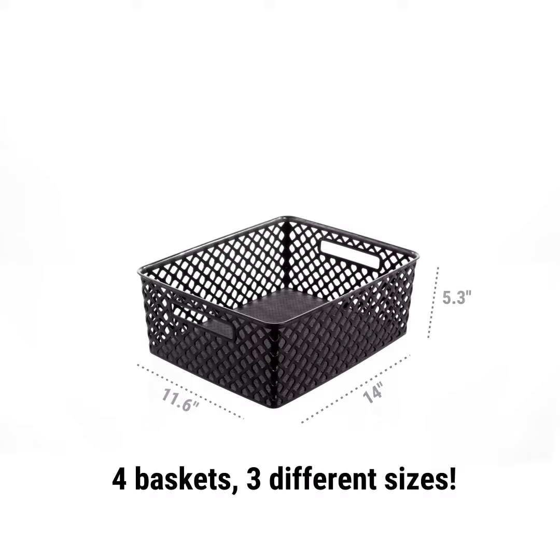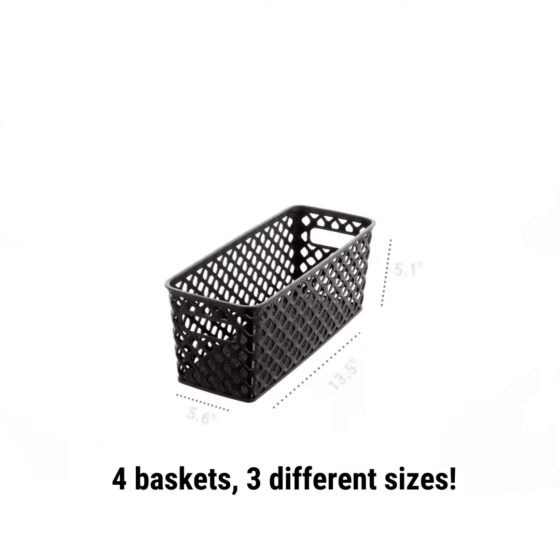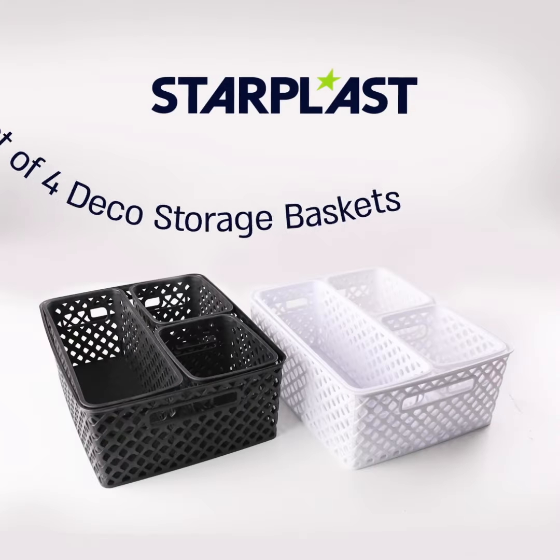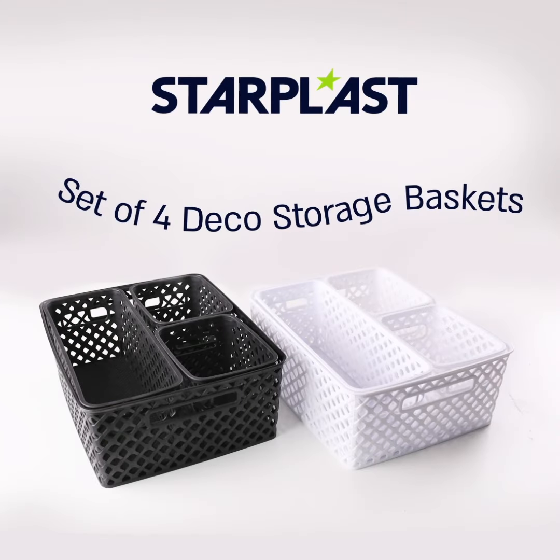The set includes four baskets in three different sizes. Make your home feel more organized with the four-piece decorative basket set.